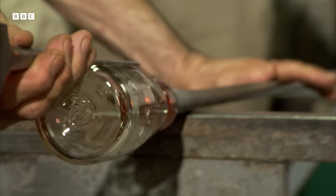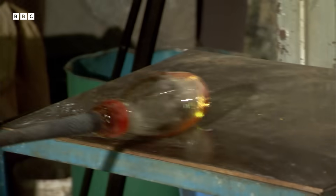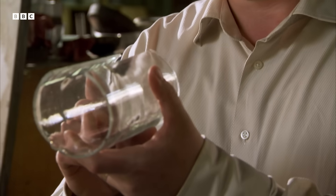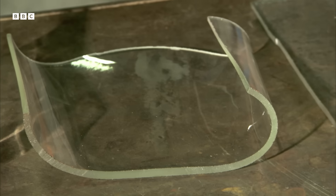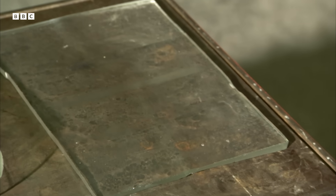What you would do is blow a glass bulb. Once you have the glass bulb, you shape it into a cylinder by rolling it onto a flat plate. Once we have the hot cylinder, we make a cut in it so that it opens, and by heating it again to about 700 degrees Celsius, it unfolds. The result is a piece of flat glass.